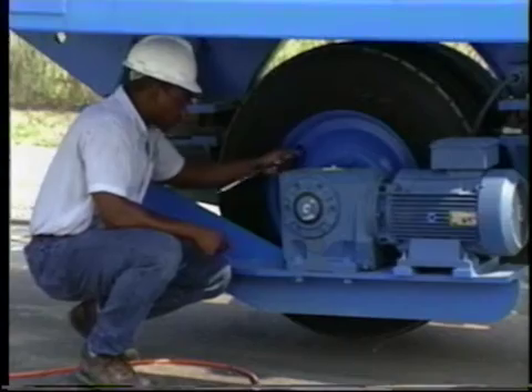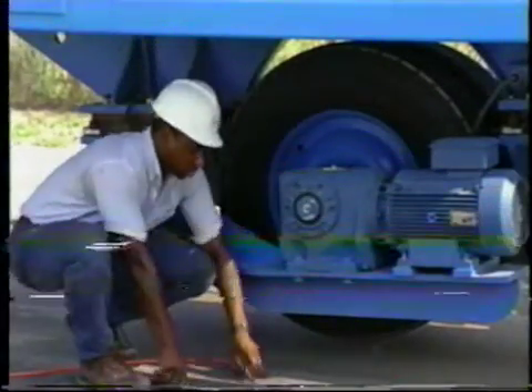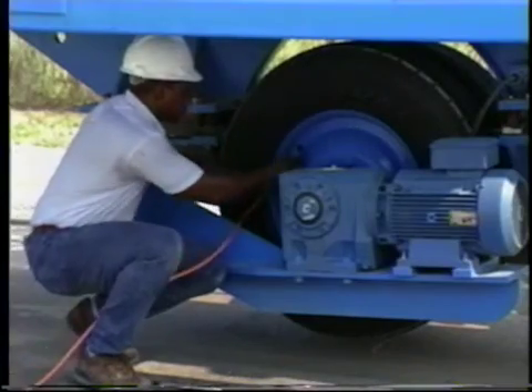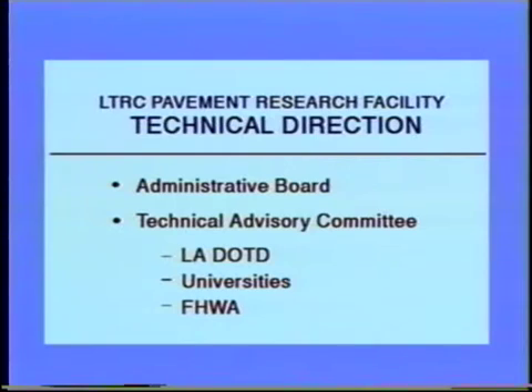By changing weights and tire characteristics of the trolley assembly, researchers can accelerate damage effects. The facility is operated by three permanent staff members who are augmented by research engineers and other staff for each project. An administrative board and a technical advisory committee representing DOTD, state universities, and the FHWA provide technical direction for the facility.